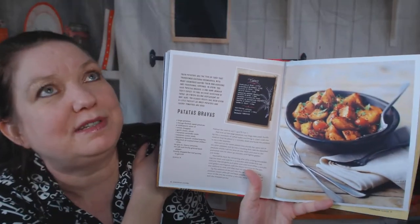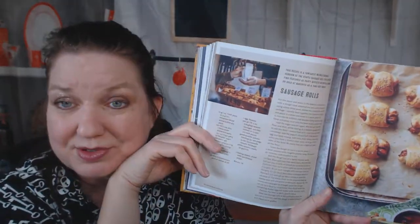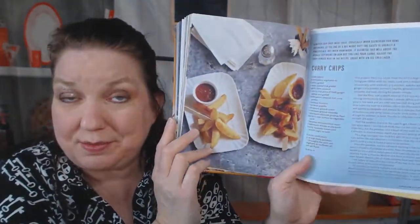Patatas bravas — I love patatas bravas. Whenever I go to a tapas restaurant I try to order them, but they're spicy or the sauce that comes with them is too spicy. Pizzettes — perfect food truck food. Sausage rolls, who doesn't love a sausage roll? I use tofurky hot dogs in mine. Curry chips.